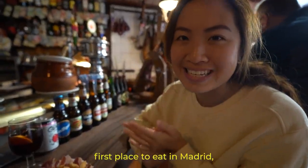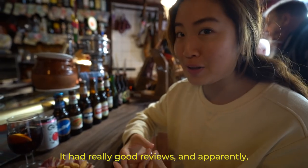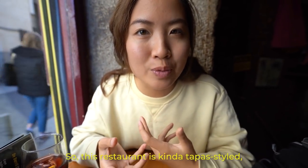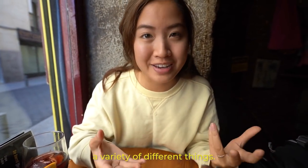We've made it to our very first place to eat in Madrid and it's called Hattador. It has really good reviews and apparently they have really great cured ham here. This restaurant is kind of tapas style, which means you get a lot of small plates, which is great because we can try a variety of different things.